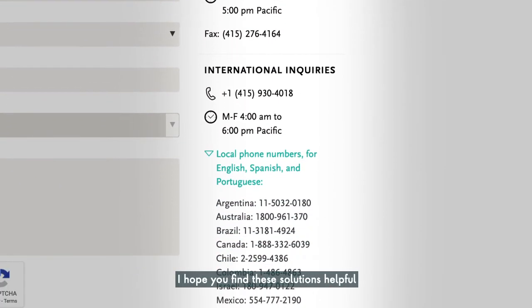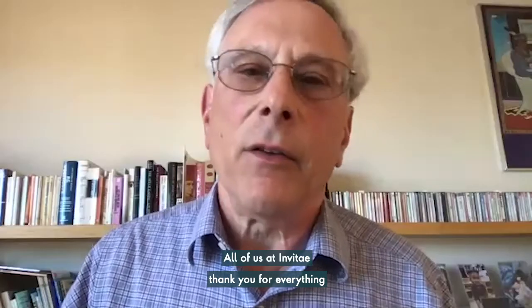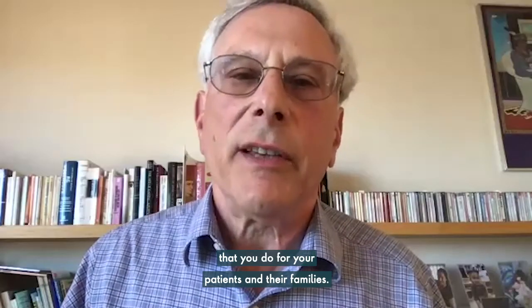I hope you find these solutions helpful in the weeks and months ahead. All of us at Invitae thank you for everything that you do for your patients and their families.